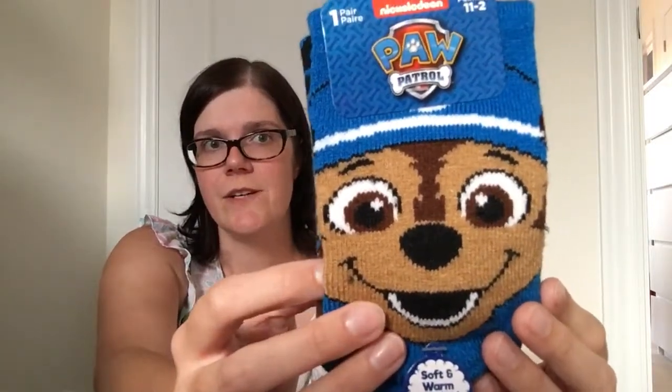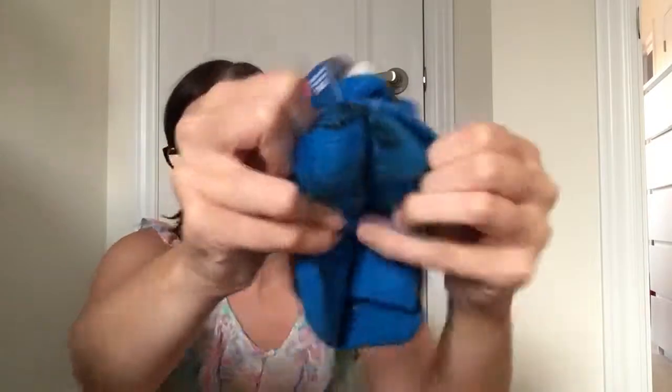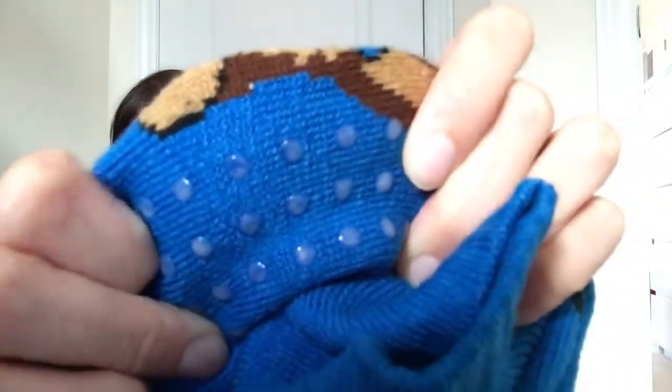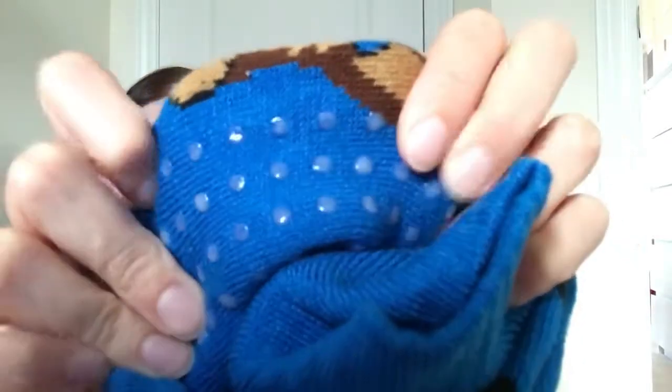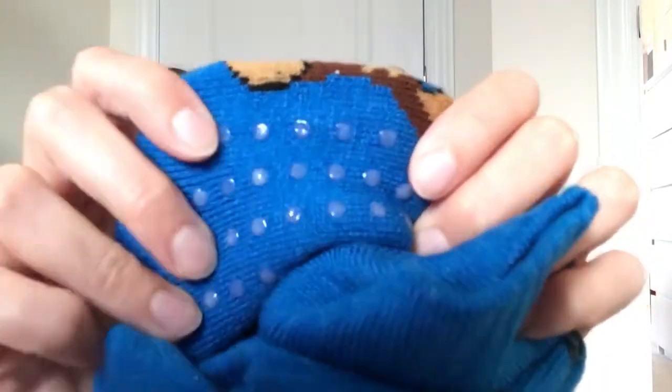These are actually thermal socks with a nice warm toasty fleece lining. Even better, they have rubber grips on the bottom so you're not sliding all over the floor — because when you get thicker winter socks without grips they become awfully slippery and the kids fall all over the place.